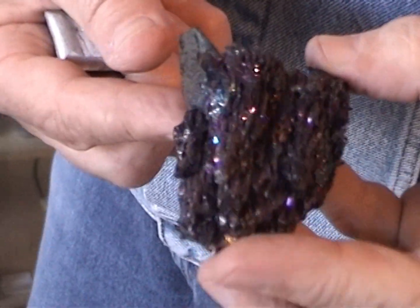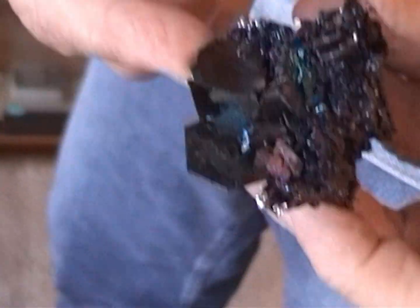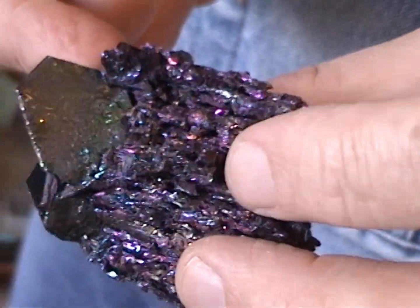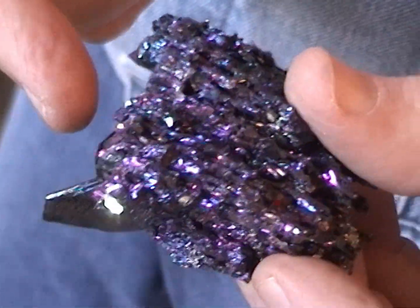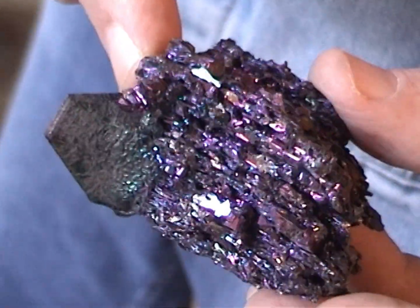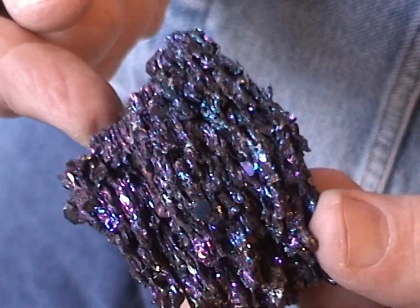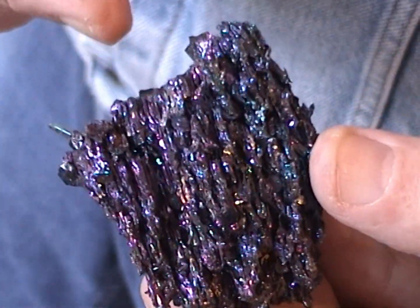Here's artificial corundum, or aluminum oxide — see the beautiful platelets? Of course this is not gem quality at all. And because this has a hardness of nine, it can be used in carborundum sandpaper. It can be easily made, but the gem quality is very difficult to make.